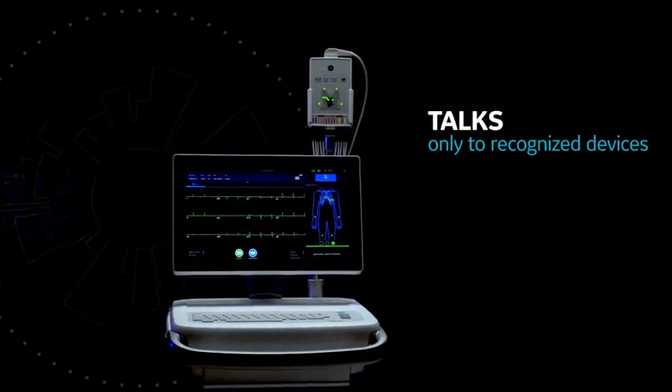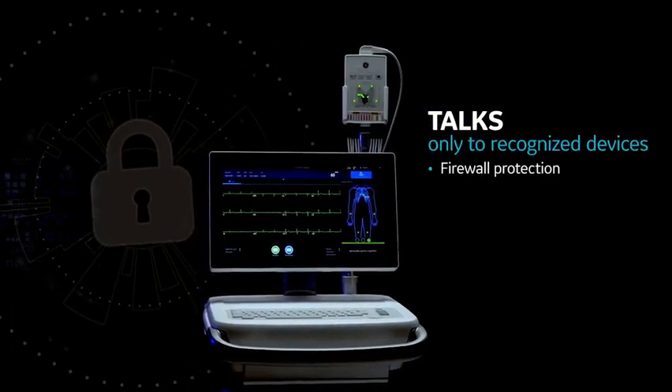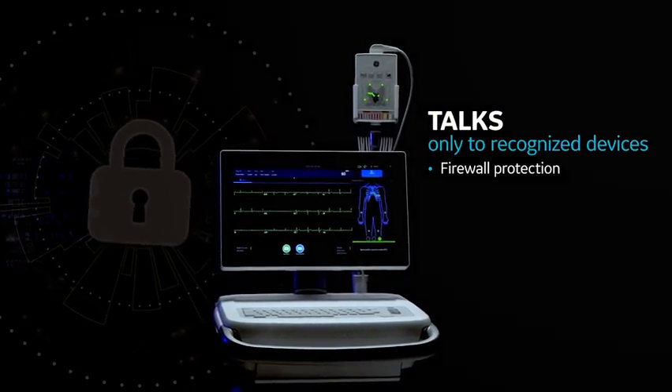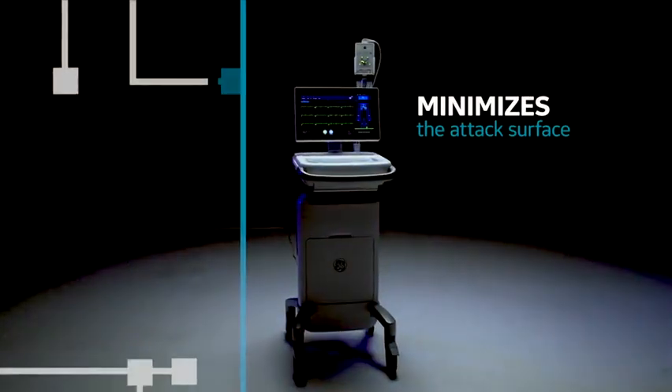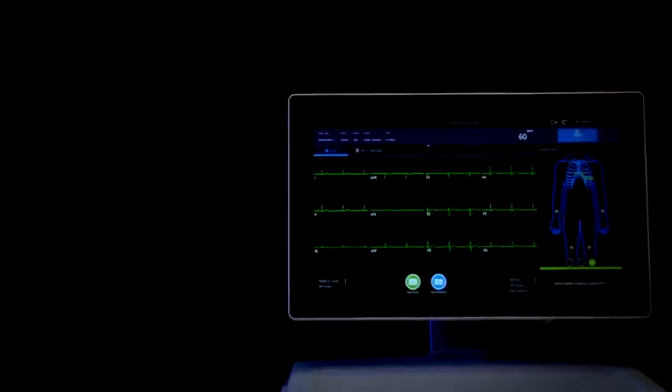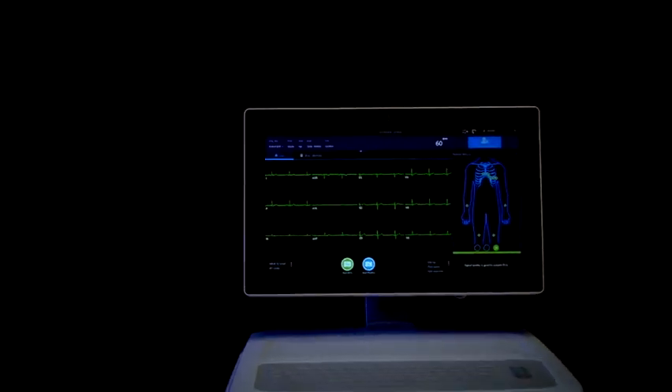MacView 360 allows you to block unsolicited network traffic by prohibiting communications with unauthorized devices. It also helps minimize the threat of attacks by removing or disabling all operating system services not needed to run the ECG applications.